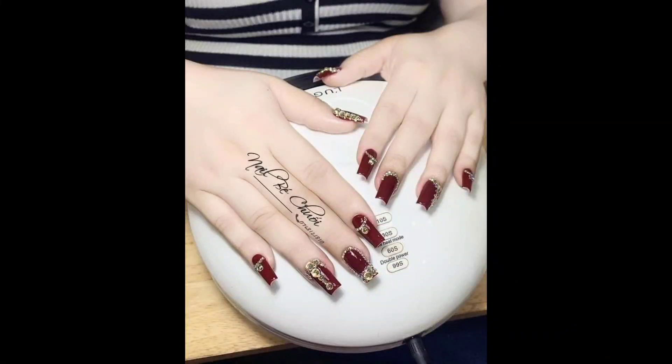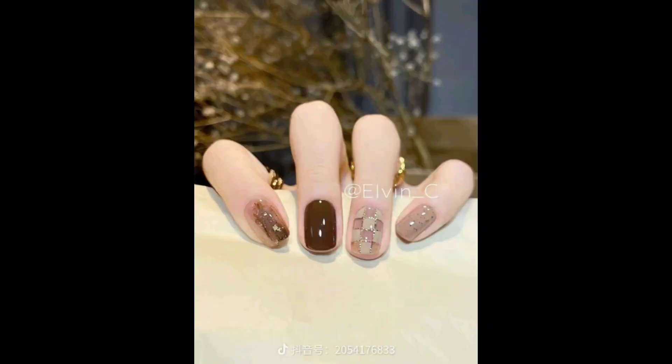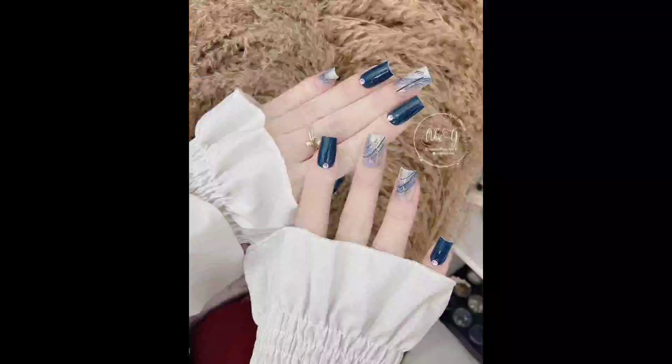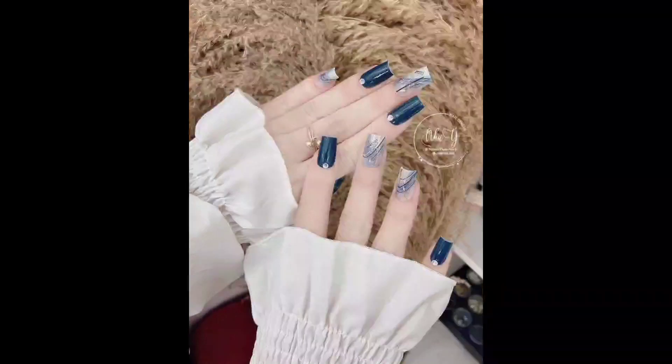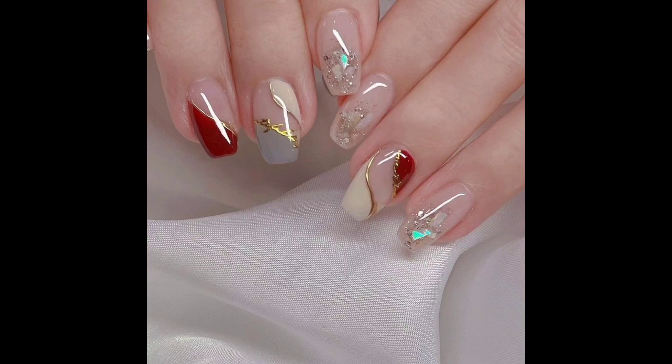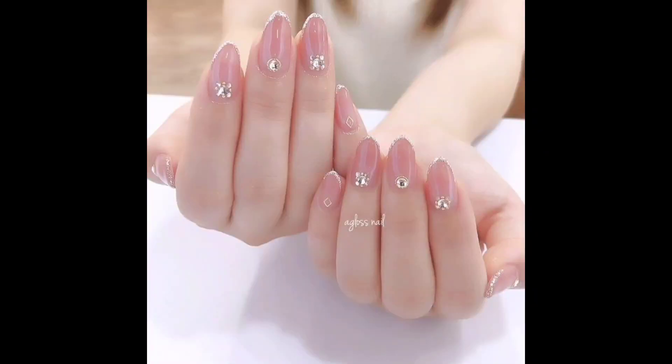Even though the choice of nail paints and designing is also a difficult task, it totally depends on your own choice, likeness, dislikeness, personality and affordability and budget. So always be consistent and to the point with your choice and your personality.